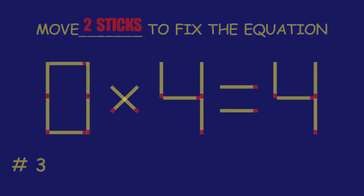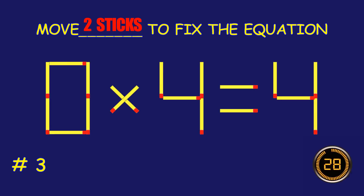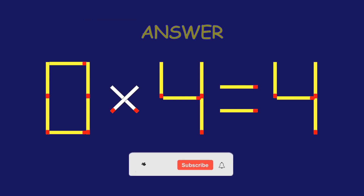Puzzle three: can you move two matchsticks to fix the equation? You're doing fantastic!